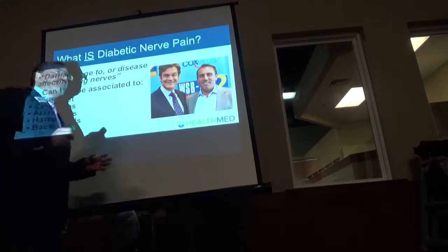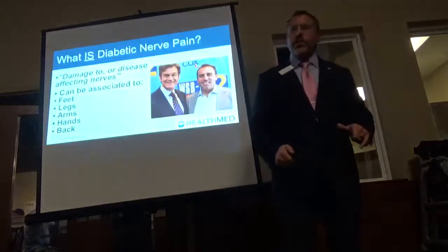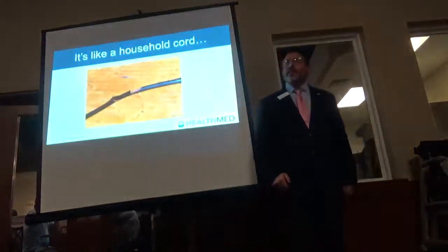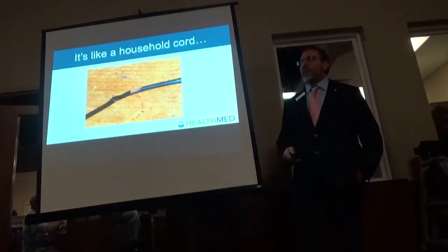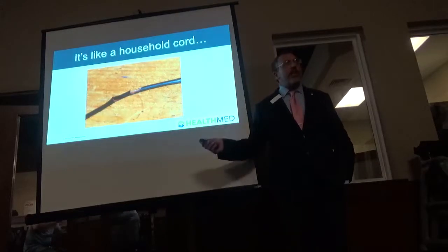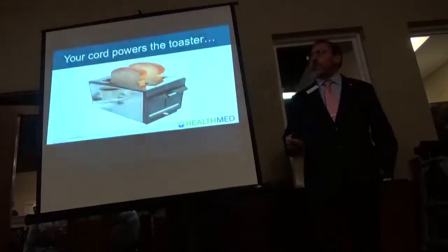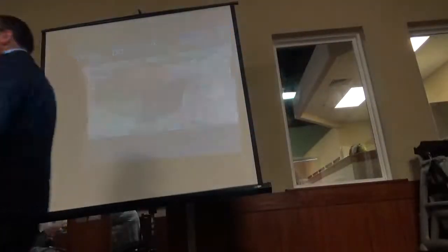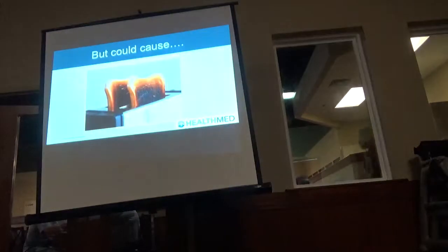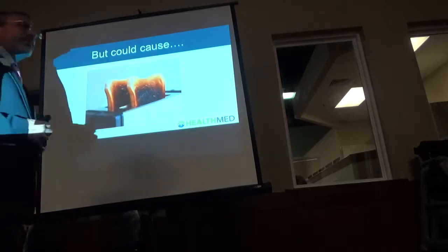You should get baseline studies to see how your sensory nerves are functioning now. It's like an electrical cord — if there's a little nick in it, that might not send electrical activity properly. Some days it may toast the bread perfectly. Other days it may burn the toast. Other days it may spark and cause a fire. That's the same thing with diabetic nerve pain.